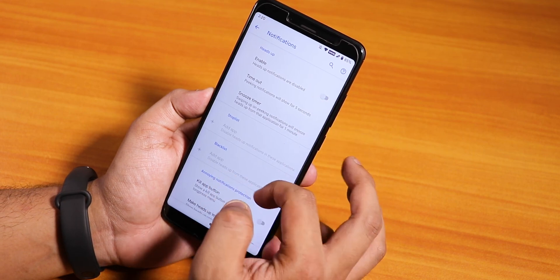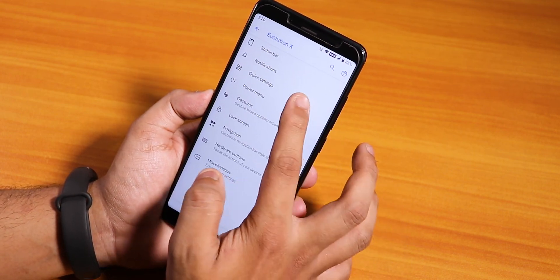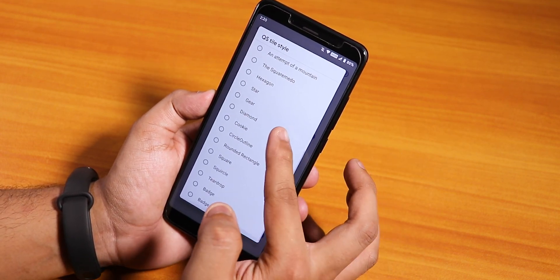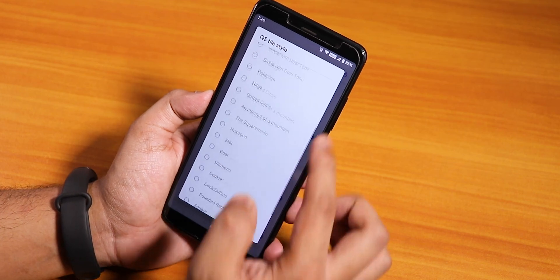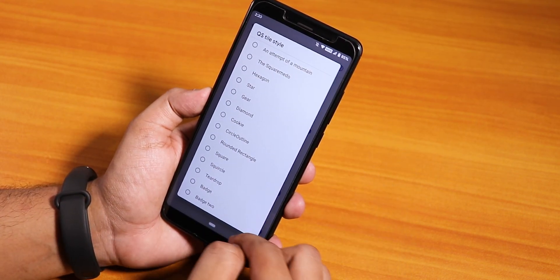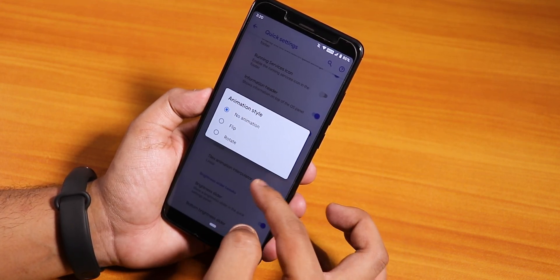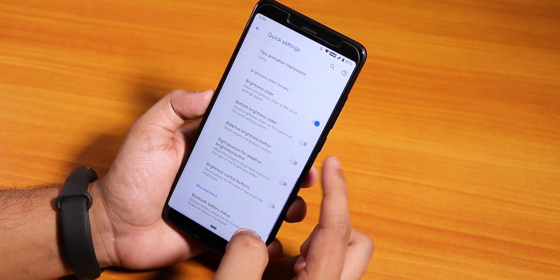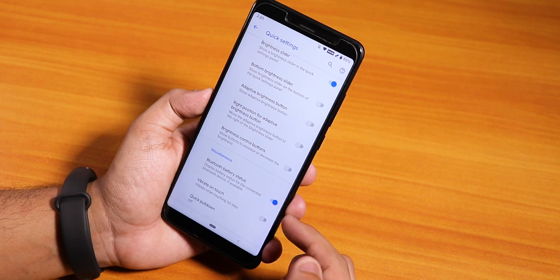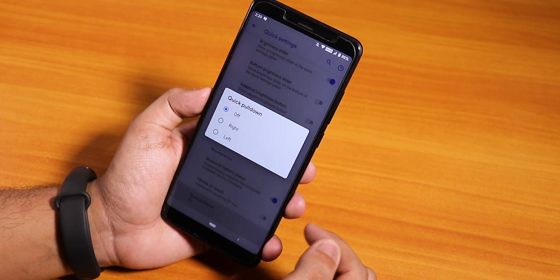In notifications you can disable heads up, and the kill app button is there. In quick settings, you can change the quick setting toggle styles from many options — that's really good. We have the quick setting edit icon, and quick setting toggle animation flip and rotate. Brightness slider and Bluetooth battery status are there too. The vibrate on touch toggle and quick pull down are there.